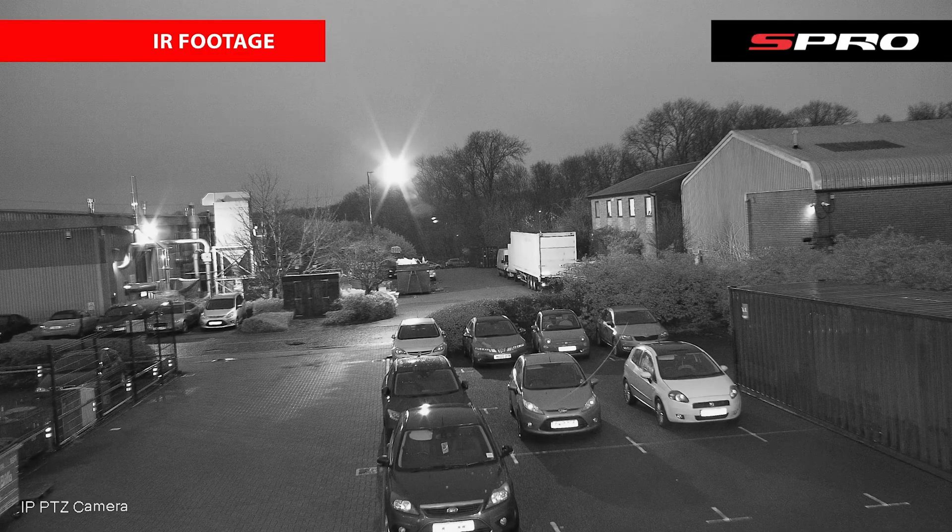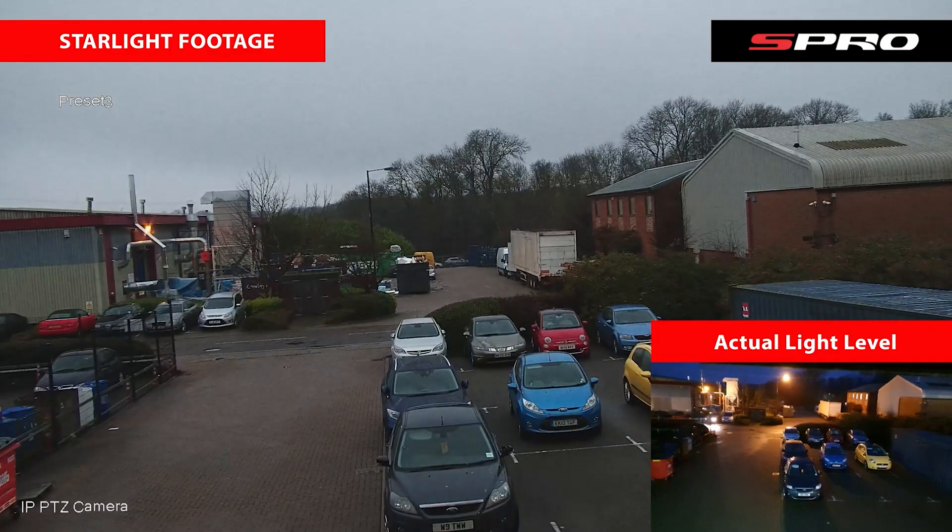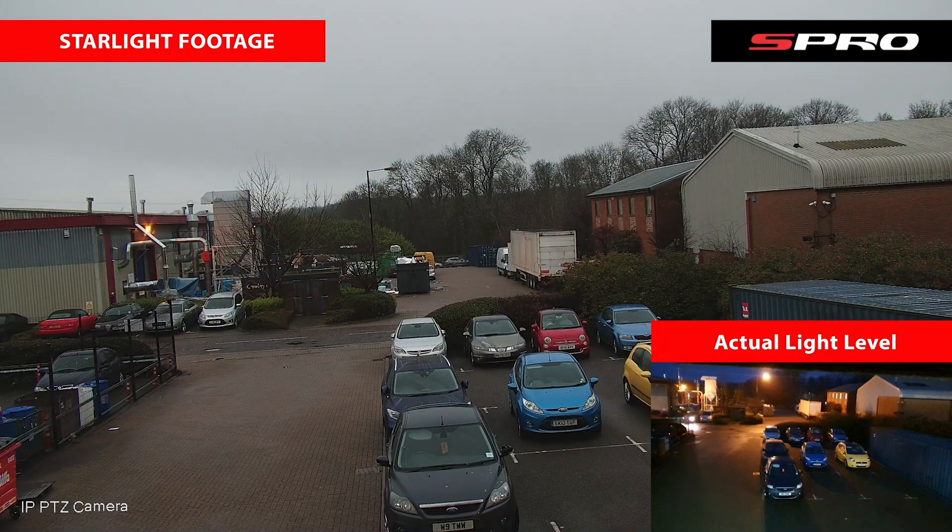Lighting is crucial in capturing high quality images, and here 4K cameras stand tall with their superior low light performance, ensuring that the recorded footage is crisp and clear even in suboptimal lighting conditions. And for those particularly difficult applications, you can also rely on one of S Pro's cameras with IR for crisp black and white nighttime images, or colour night and starlight technology for colour images in low light.